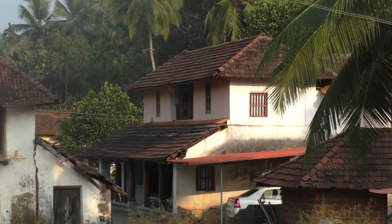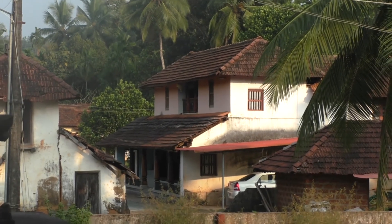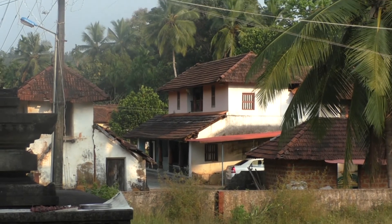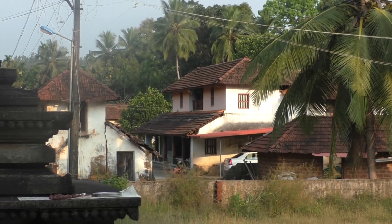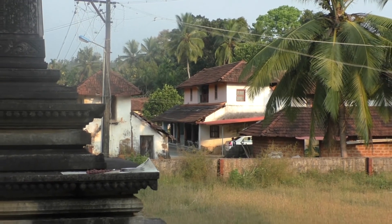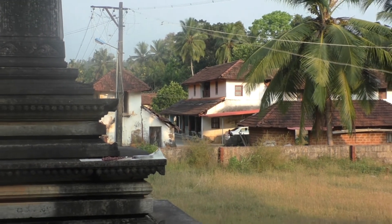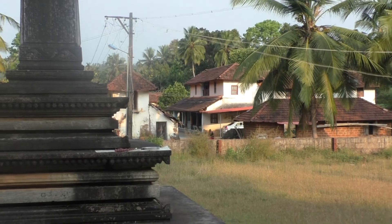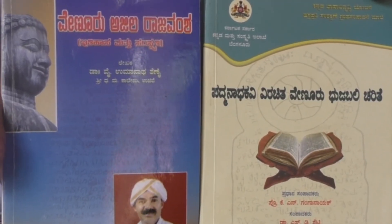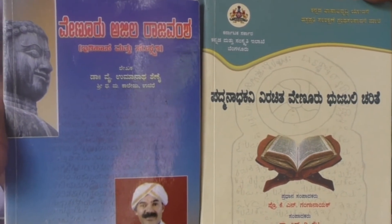According to the Ajila family, this Manastamba is widely recognized amongst all the Jain Basadis for its neat and clear emphasis of designs and is mentioned in many historical textbooks. One of the books is Veilur Ajilarajahamsha, written by historian Umanaj Shenon.